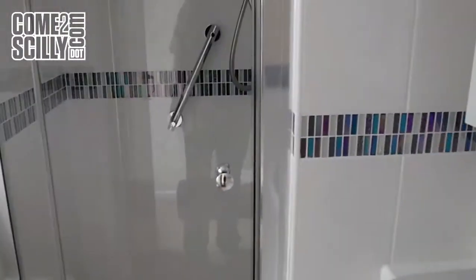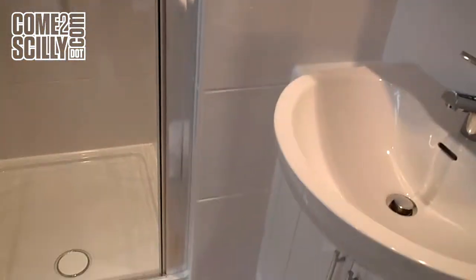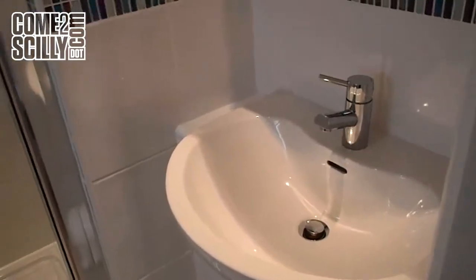And then a very attractive shower room — again electric shower, towel rail, close coupled unit and hand basin.